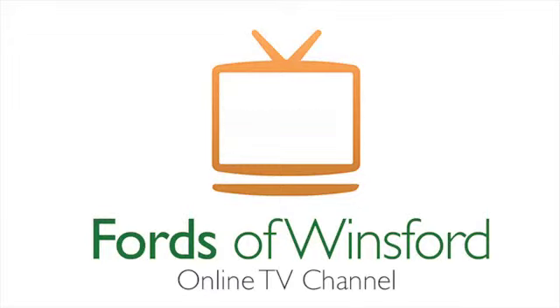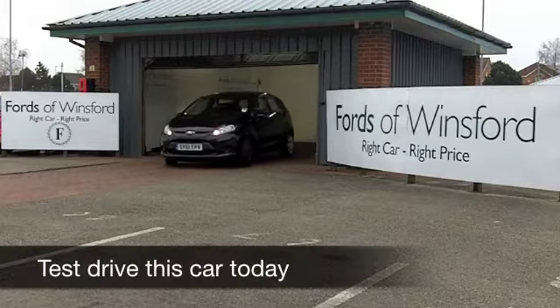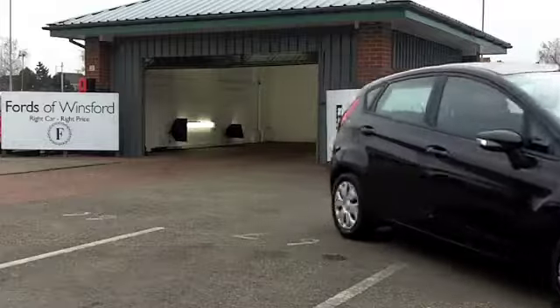With more than 70 Ford Fiestas right here at FOW right now, waiting for you to discover — if you're looking for one, you've come to the right place. Maybe this is the one that's going to drive home with you.